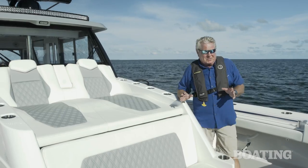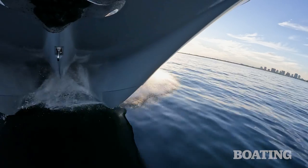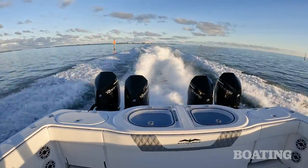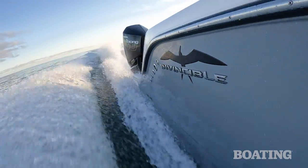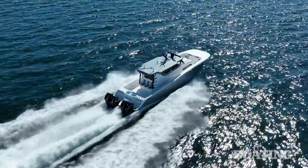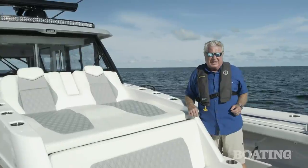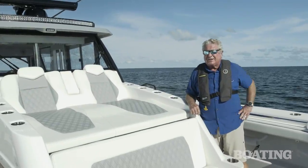The 46 Pilothouse is built on the proven hull of the 46 Open — that Morelli and Melvin performer. What I like about the Invincible brand is it's a semi-custom boat; you can have it designed any way you want it. I'm Randy Vance on the 46 Pilothouse in Biscayne Bay.